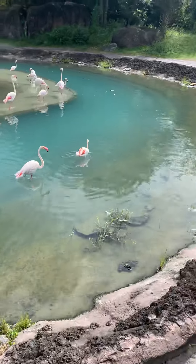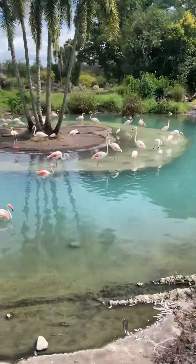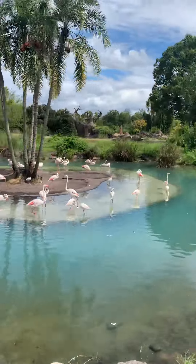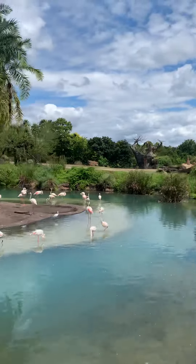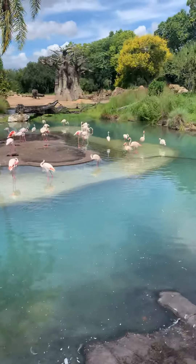Continuing on our left side, we'll see the greater flamingo. They do get their pink coloration mostly from their diet. They eat lots of brine shrimp, which is rich in carotenoids. A group of flamingos, like the little group out here, will be known as a flamboyant.